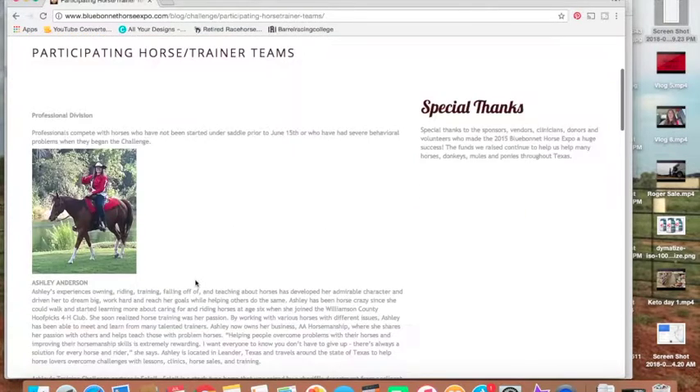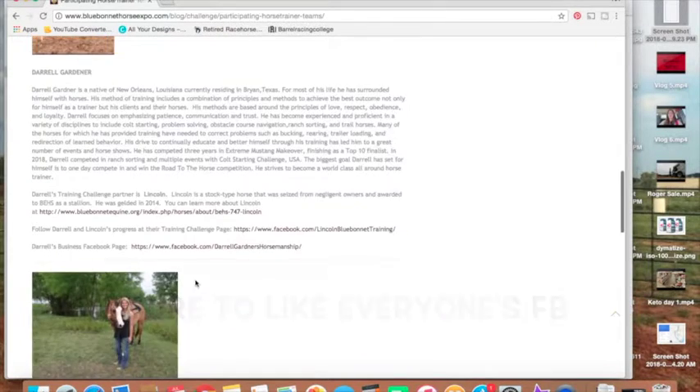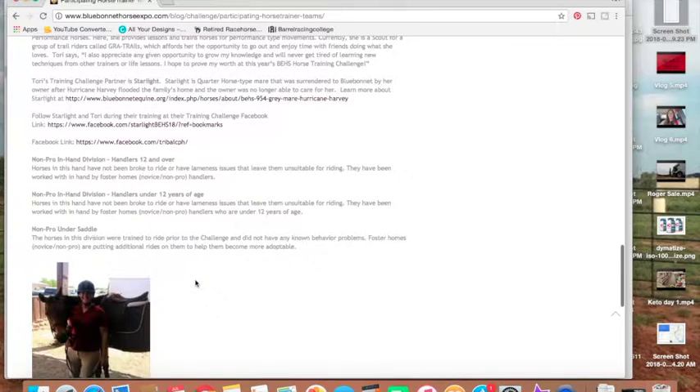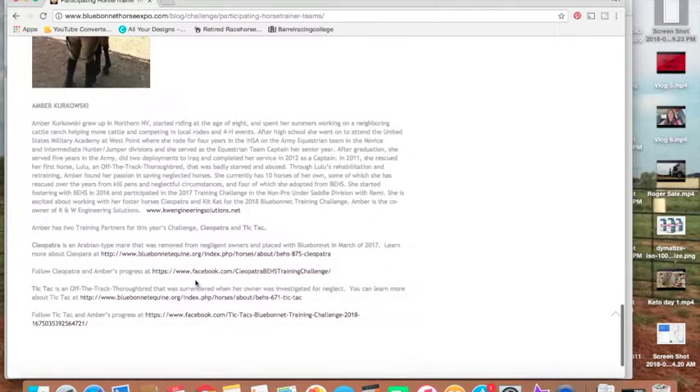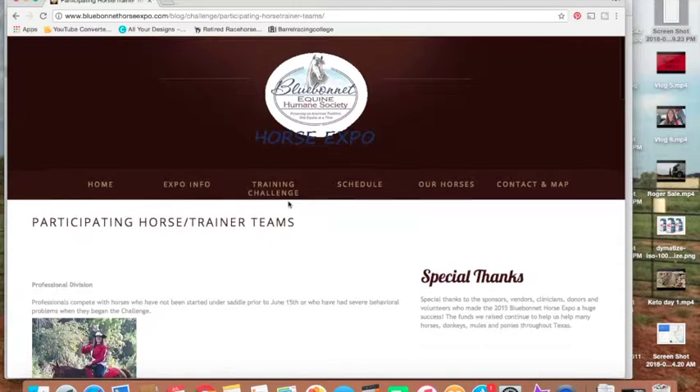All the information will be there. It's going to get updated daily because people are still sending in their bios and information, and trainers are still getting their horses. So check there daily to check on the other horses. Make sure to hit everybody's Facebook page, like it up, follow their progress, and please make sure to contact the trainer if you're interested in the horse.